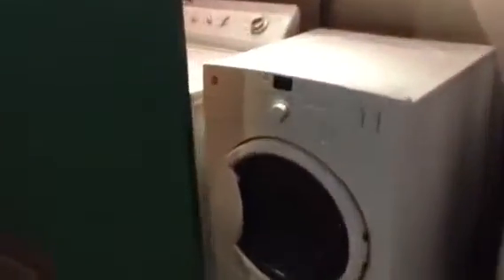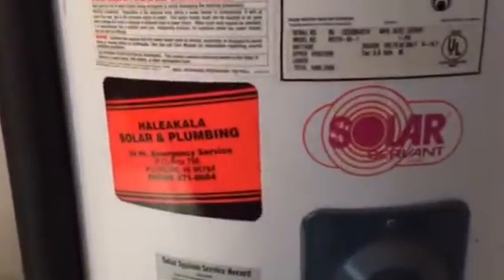Nice door refrigerator. Going into the garage — high efficiency dryer and washer. You're also looking at an 80-gallon tank; most of them are 80-gallon tanks. You're looking at the storage area. This is an automatic garage door.